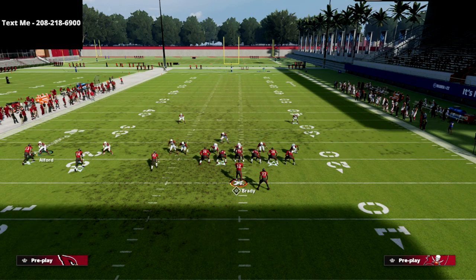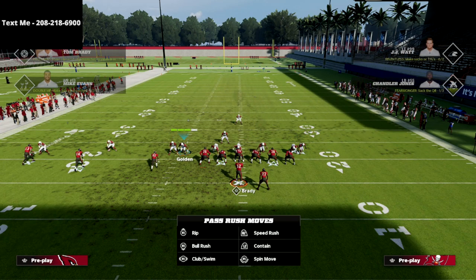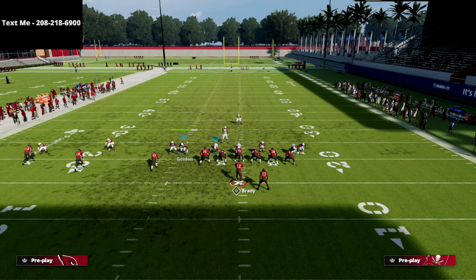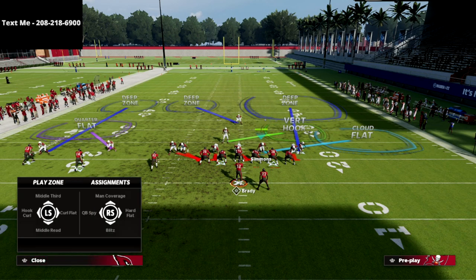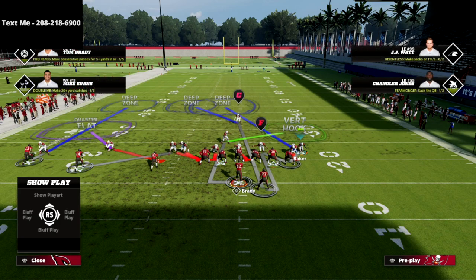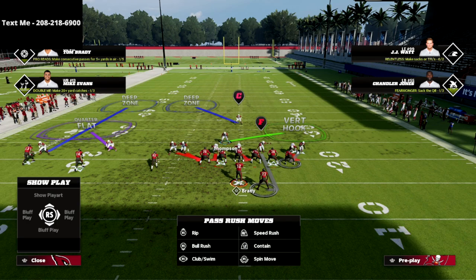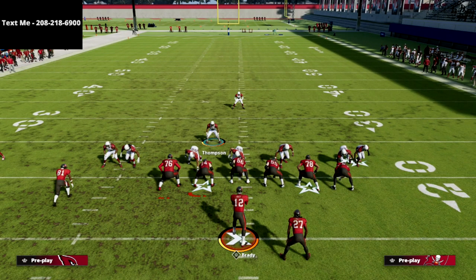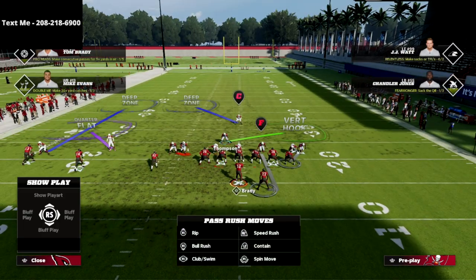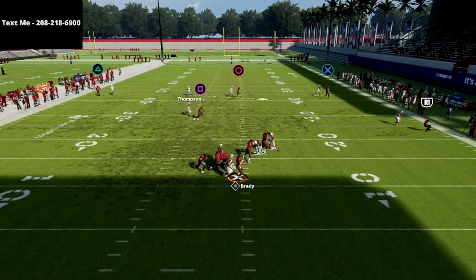You can also show blitz, which is really cool — you can show blitz and bring this safety down into the box as you can see right here, and you can actually send pressure from him if you want to. I like to man up the running back with Isaiah Simmons, man up the tight end with this guy right here, and then I typically will user Thompson on this play. At the snap of the ball we're going to get pretty much instant pressure off that left side edge.